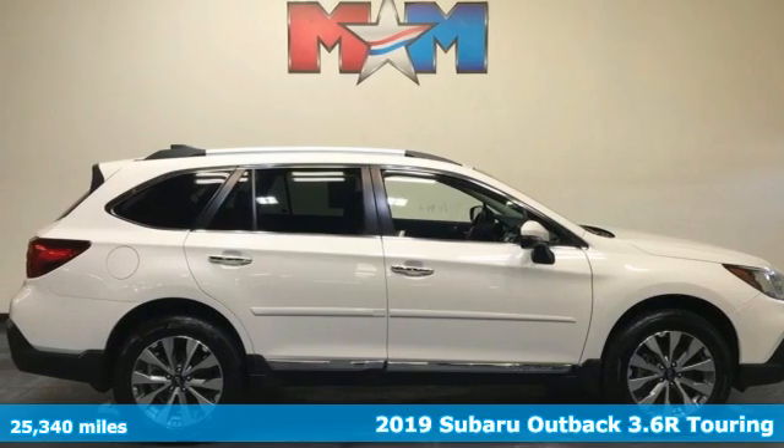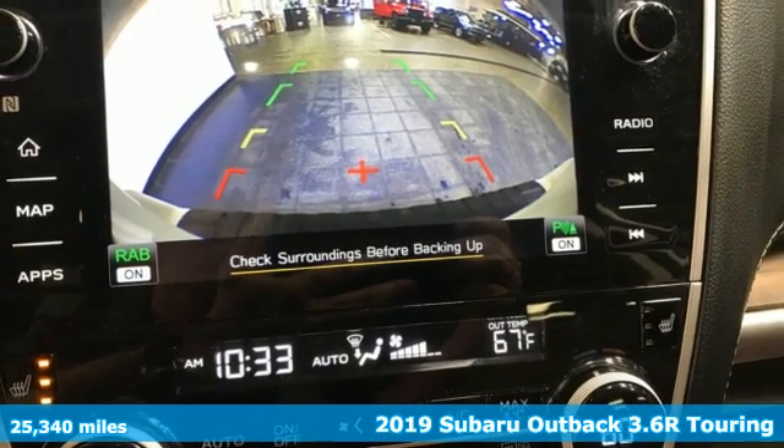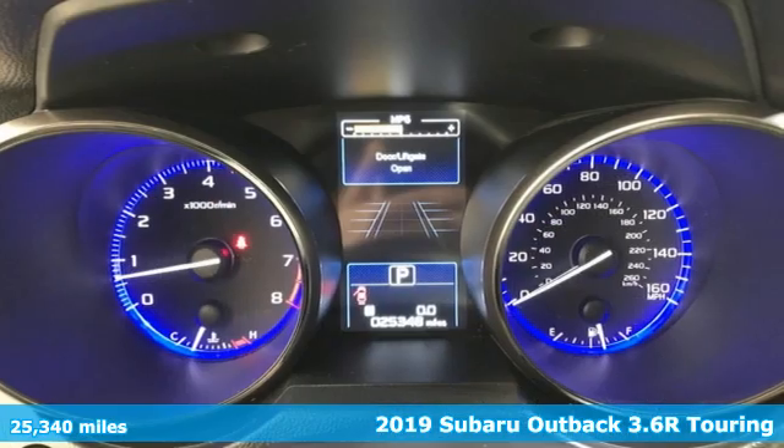Here's a 2019 Subaru Outback — the perfect blend of adventure-ready engineering and performance with modern styling and comfort.